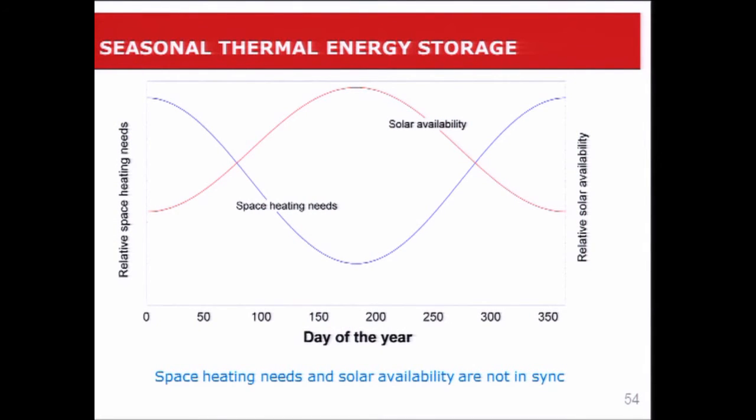The third example involves seasonal thermal energy storage — the first two examples were daily thermal energy storage. This curve shows a full year: the red curve shows solar availability, with more solar in the summer, and the blue curve shows space heating needs in a northern climate. The space heating needs and solar availability are not in sync. It would be nice to store the solar energy available in the summer and use it in the winter — what we call seasonal thermal energy storage.